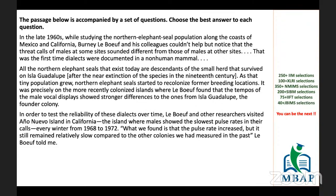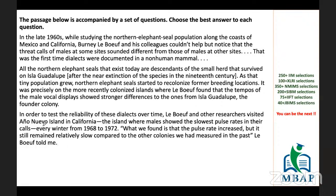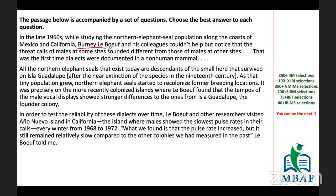Let's check the difficulty level. 'In the late 1960s, while studying the northern elephant seal population along the coast of Mexico and California, Bernalé Biov and his colleagues couldn't help but notice that the threat calls of males at some sites sounded different from those of males at other sites. That was the first time dialects were documented in a non-human mammal.' When I read the first paragraph, the vocabulary and sentence formation are not that difficult. I'd say this is an average passage, and it's offering four questions — a decent number. Worth attempting.